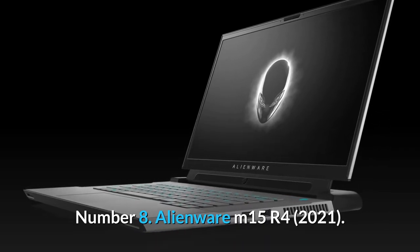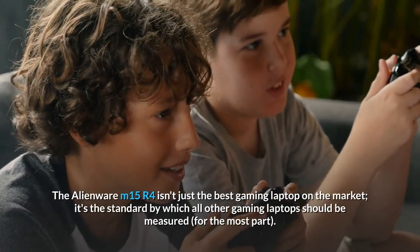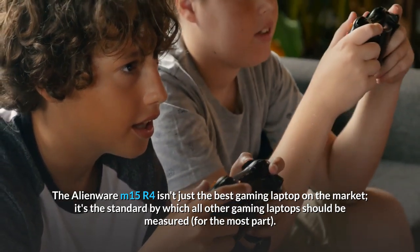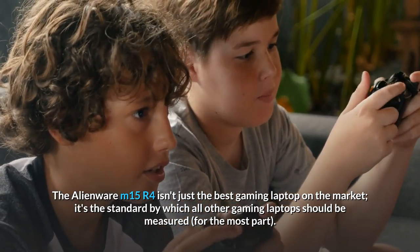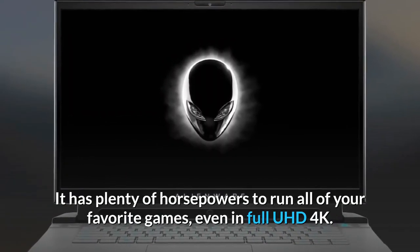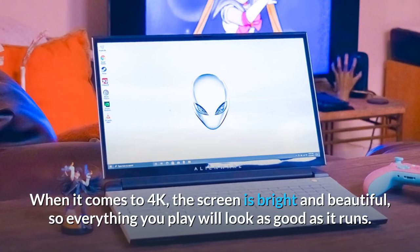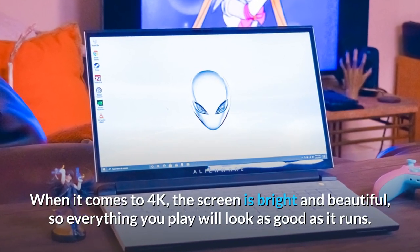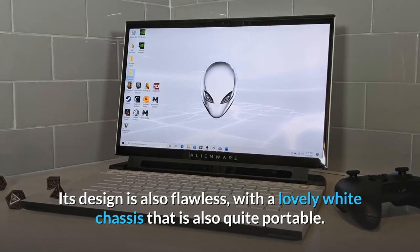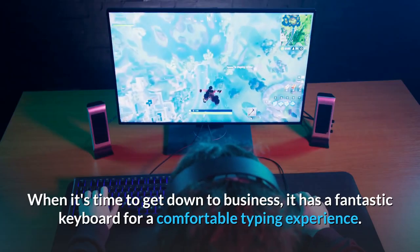Number 8: Alienware M15 R4. The Alienware M15 R4 isn't just the best gaming laptop on the market — it's the standard by which all other gaming laptops should be measured. It has plenty of horsepower to run all of your favorite games, even in full UHD 4K. The 4K screen is bright and beautiful, so everything you play will look as good as it runs. Its design is also flawless, with a lovely white chassis that is quite portable.